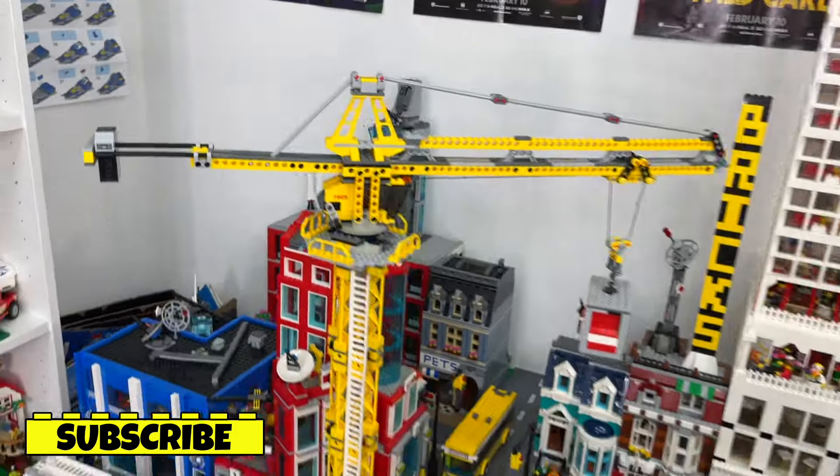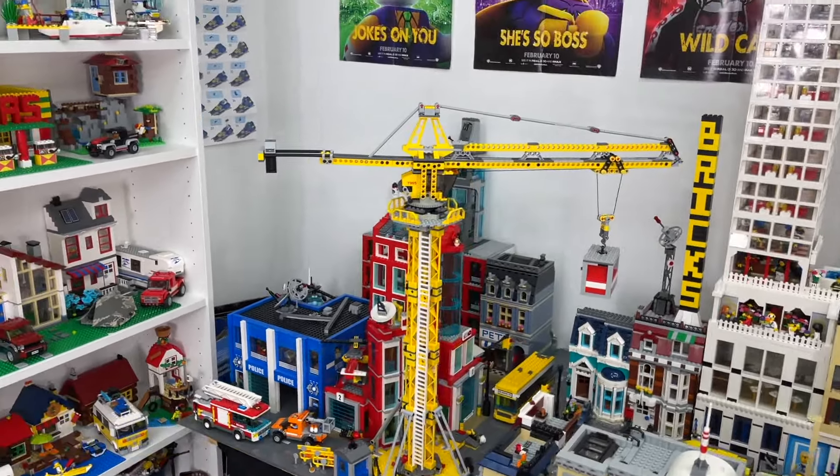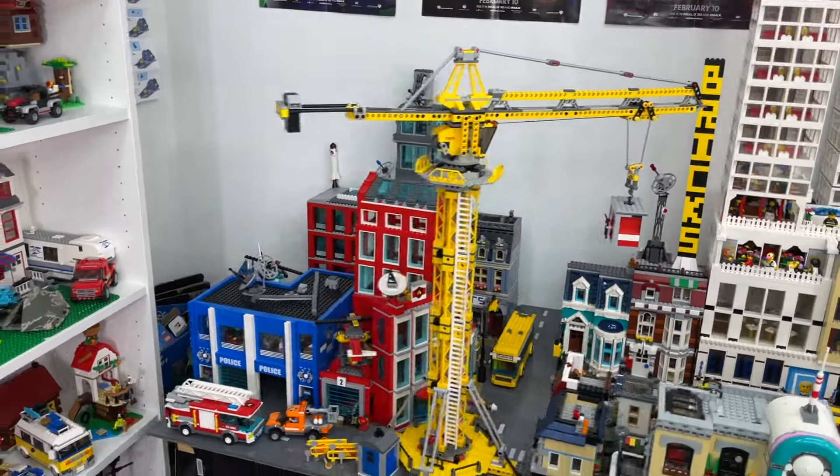I've also just purchased this LEGO crane from the early 2000s which I'm really excited about. I absolutely love this set and wanted to find a home somewhere in the LEGO City, but I'm not entirely sure where.